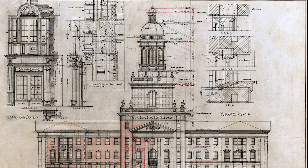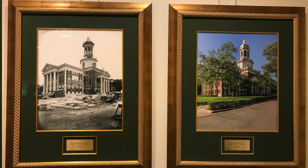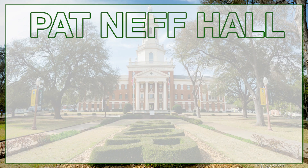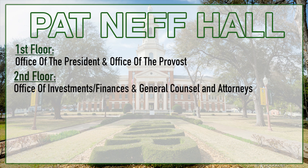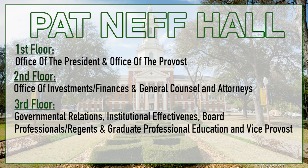There are 13 different offices and about 70 employees. Patton F. is divided among floors, and what we would be most familiar with is the office of the president on the first floor, along with the office of the provost. The second floor is the office of investments and finances, along with the general counsel and attorneys.